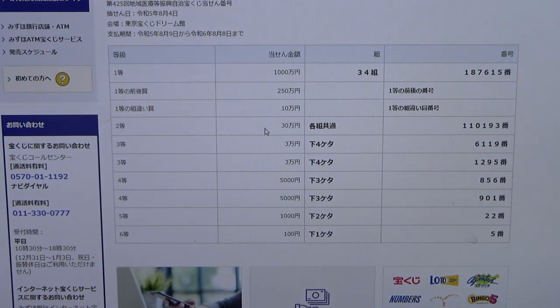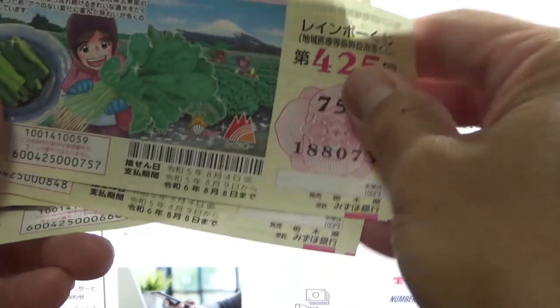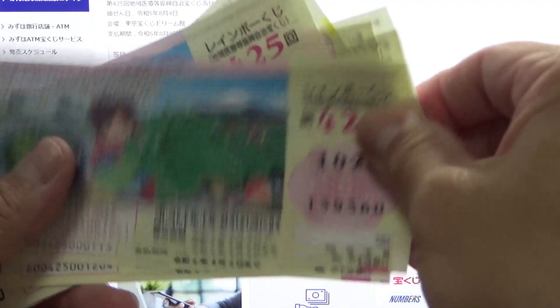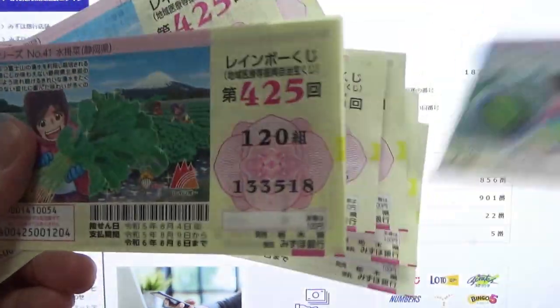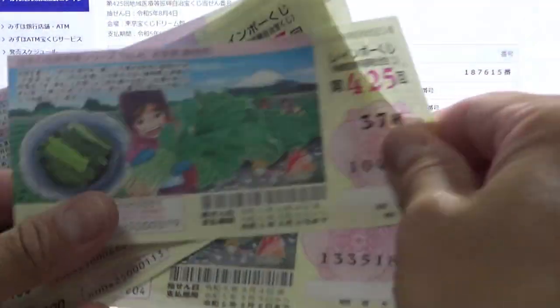To win the second prize, Sanjumanen, you can have any grouping number but you must have these exact numbers in the exact order: 110193. So I need 110. Nothing.